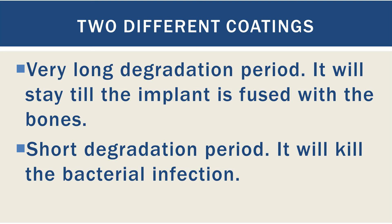The second method will have a short degradation period, and it will have an antibacterial solution that will be released very soon to kill the bacterial infection. There is still a lot to be done to actually implement such technologies, but as you already know, technology is progressing at a very fast pace and these coatings may be available in future.